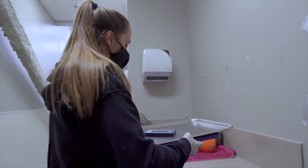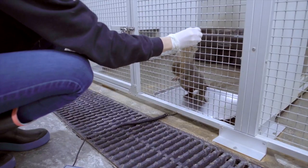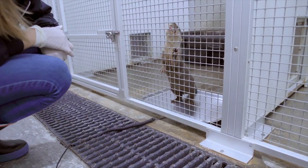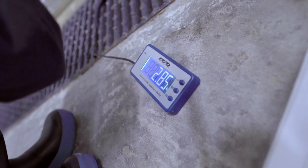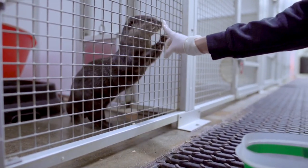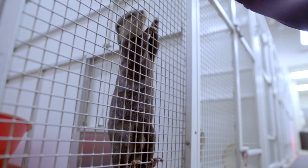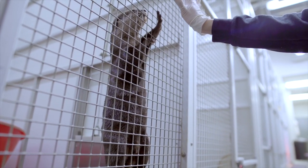So at the start of every month, I get weights on my otters and my penguins. So today I'm going to try to get some weights on these guys. Touch. Good. Target. Good. Up. Hold.